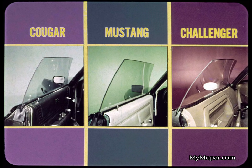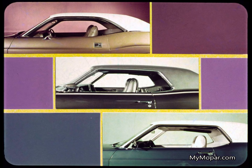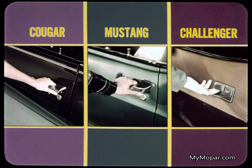All three cars have ventless curved side windows. But Cougar and Mustang fit their curved windows into flat-sided greenhouses. Challenger's greenhouse has the same graceful tumble home as the window glass. Cougar and Mustang have the conventional push-button door handle and separate lock. Challenger has a brand new paddle grip handle with integrated lock — it's neat, novel, and easy to use.